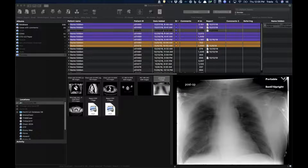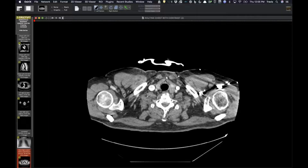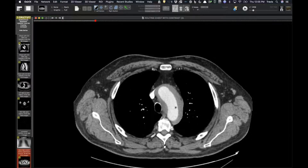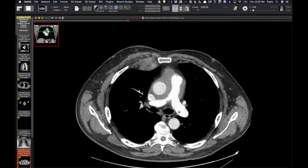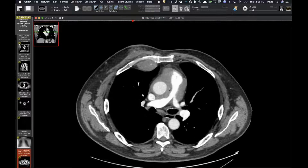I'll go ahead and start. I was hoping David would be on, but this is a follow-up of a case I showed a few months ago. This is a patient who had soft tissue encasing the aorta and the pulmonary artery, with mass effect in the pericardium and in the pericardial recesses.